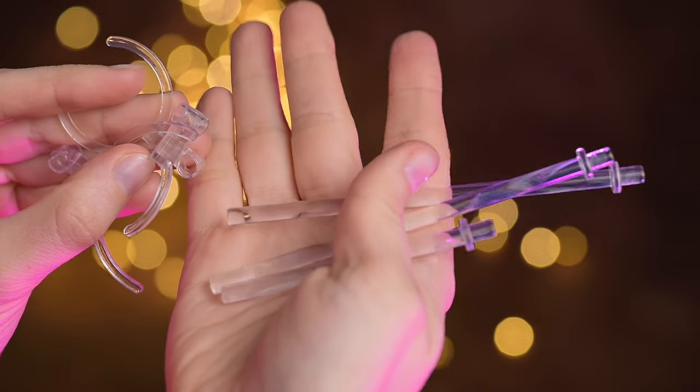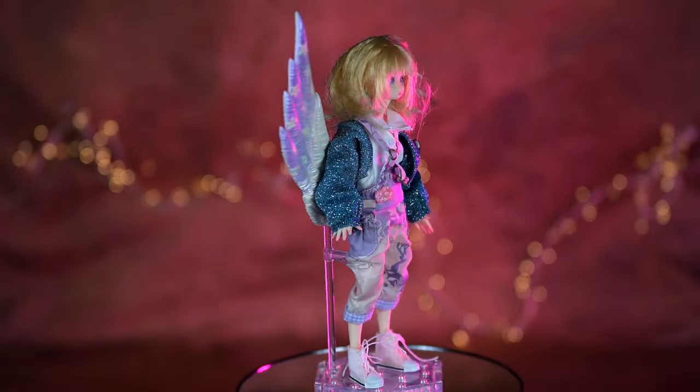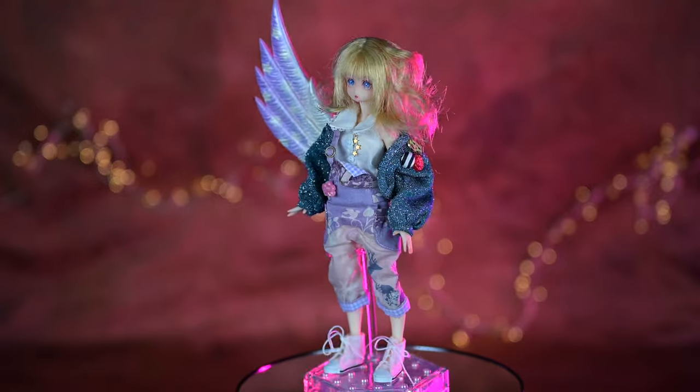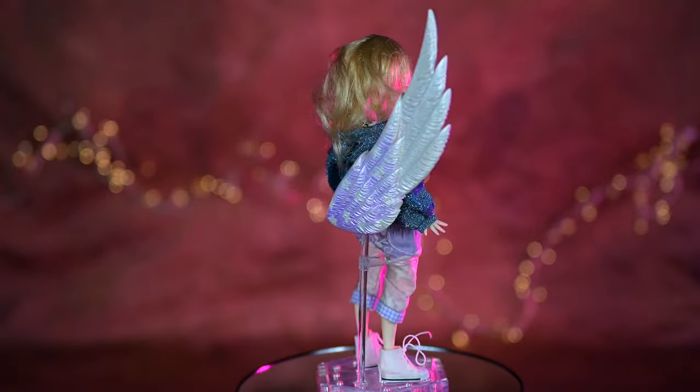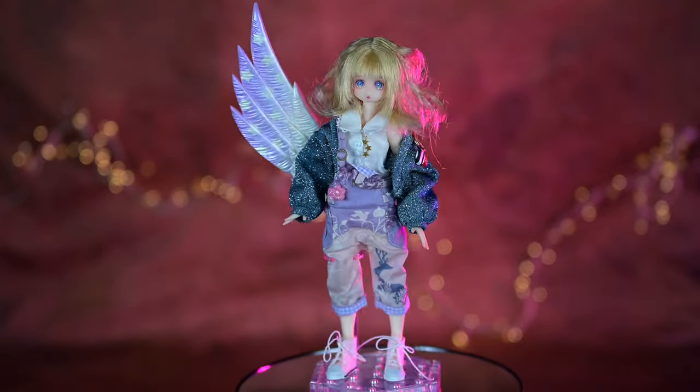I'm very happy with my new retro doll, and I'm glad I finally unboxed her. It also happens to be my first custom doll made not by me, but by someone else. Do you have any custom dolls? Do you prefer unique customized dolls made by individuals, or dolls made by companies? Let me know in the comments down below!